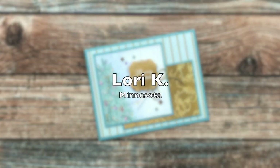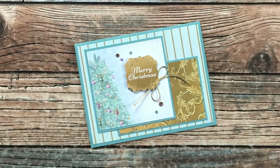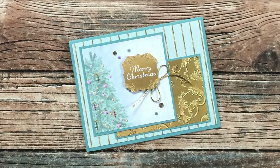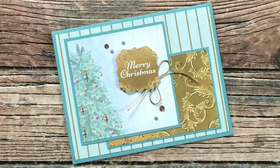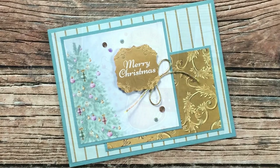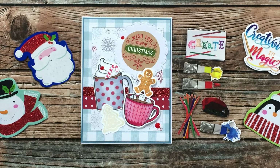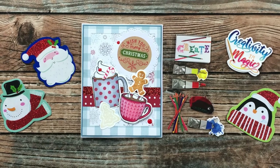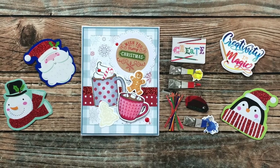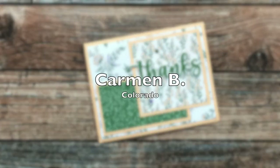Lori K from Minnesota sent me this beautiful Christmas card using the December 2021 sheet load — I love the blue and gold together and those tiny little coordinating gems. Terry S from Minnesota, one of the fun ladies I got to meet at Stamp Joy this year, sent me this adorable Christmas card as well as some goodies I can use on future cards — thank you Terry!